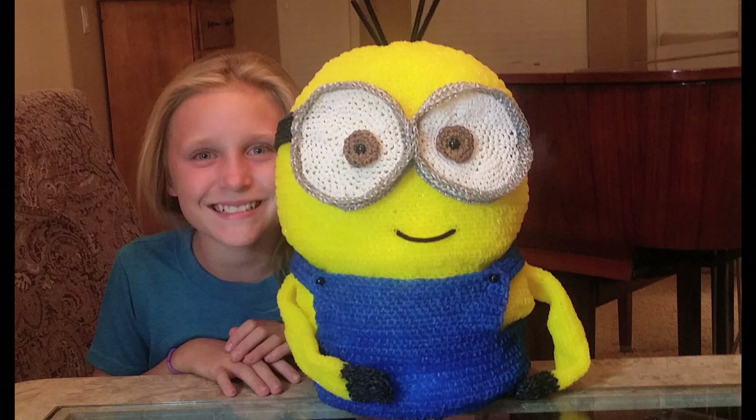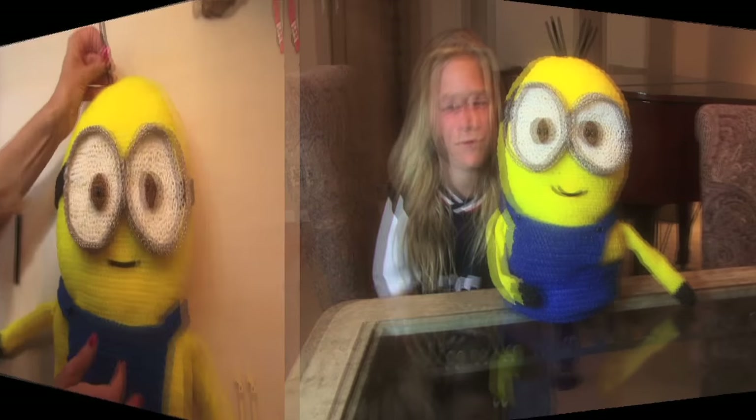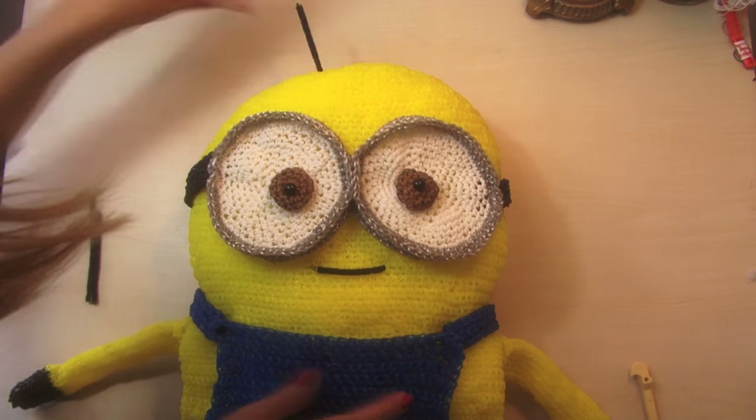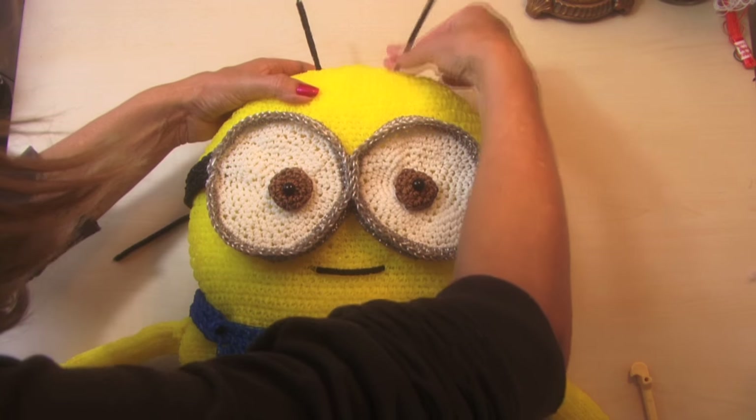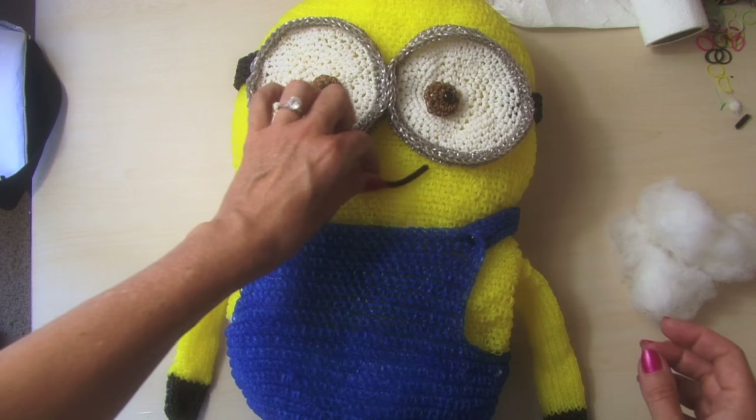Hi guys, wanted to show you our newest creation. It is the world's largest minion made out of rainbow looms, and it did take a long time to make — it took several months.